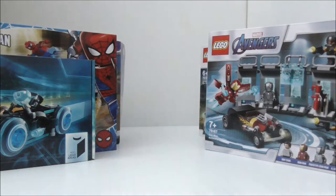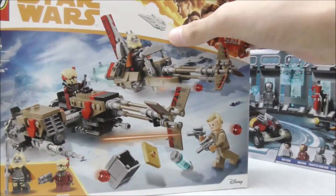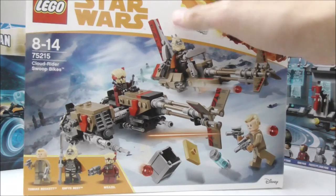Then I have some more Star Wars sets. This one is the LEGO Star Wars Cloud Riders Swoop Bikes. I got this for a discount as well, and I bought it in 2019.